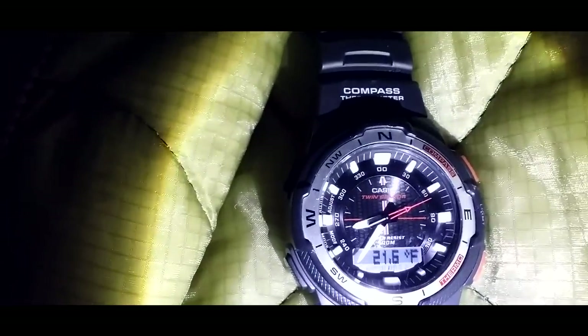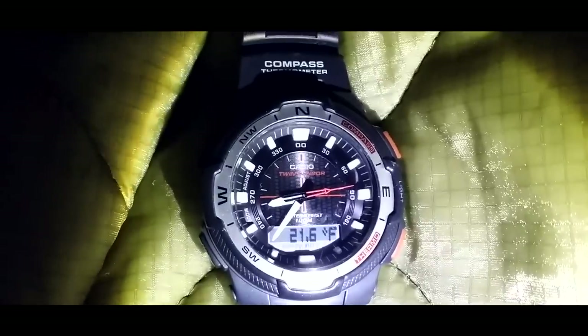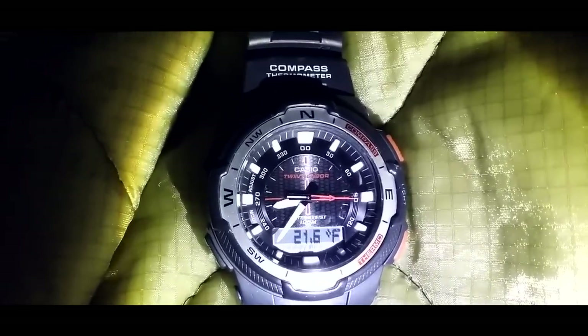And another update — this is the temperature inside the shelter. It's not bad; outside is zero.